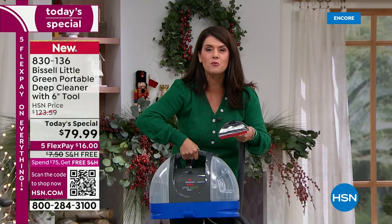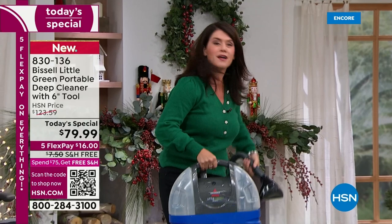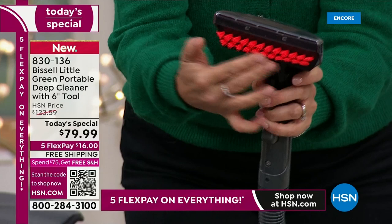Once you get it, you're going to say how did we live without it. This is a deep cleaner — imagine never renting one of those icky machines from the store. I can carry it with one finger. You can't do that with a 40-pound rental machine. This is meant for everyone — it's simple and easy. It's designed to be the perfect size to go on any stair.